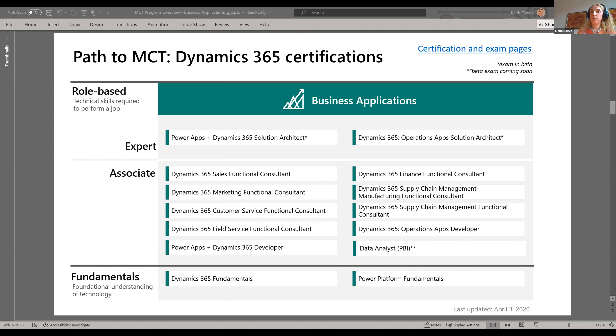Talking of the fees — is it only MCT renewal that is free, or is becoming an MCT also free? Both are free for now. Additionally, if you paid your fee from February onwards, you can request a refund.